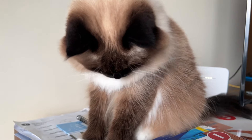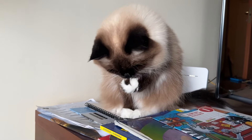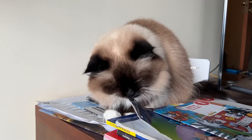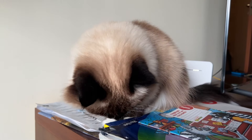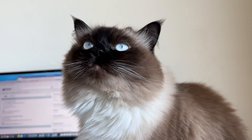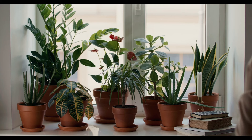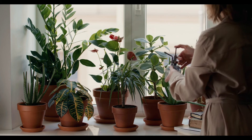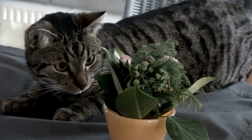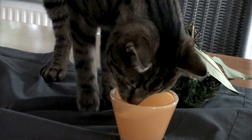Not cat-proofing your home. When bringing a kitten home, cat-proofing is essential to ensure their safety. This includes securing electrical cords, removing breakable items from open shelves, and ensuring toxic plants are out of reach. Providing alternatives like rope toys can divert their attention from hazardous items. Be mindful of warm spots your cat might seek out, such as on top of electronics, to prevent overheating and fire hazards. A safe environment allows your cat to explore without the risk of harm.